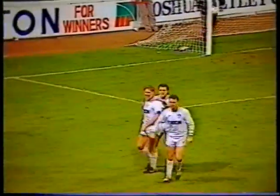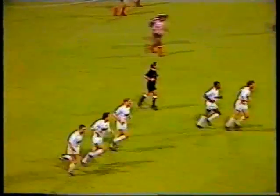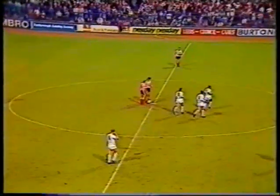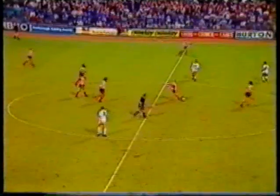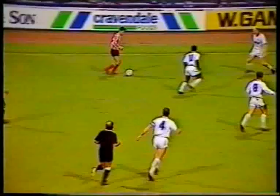Thank you very much, that's goal number four. And again, number seven Whitlow started the move. That was the sort of goal that you're knocking in five-a-sides and in practice matches, but Baird made it look so simple and poor Peter Fox never even saw it till it was nestling in the back of the net. 4-0 Leeds United lead.